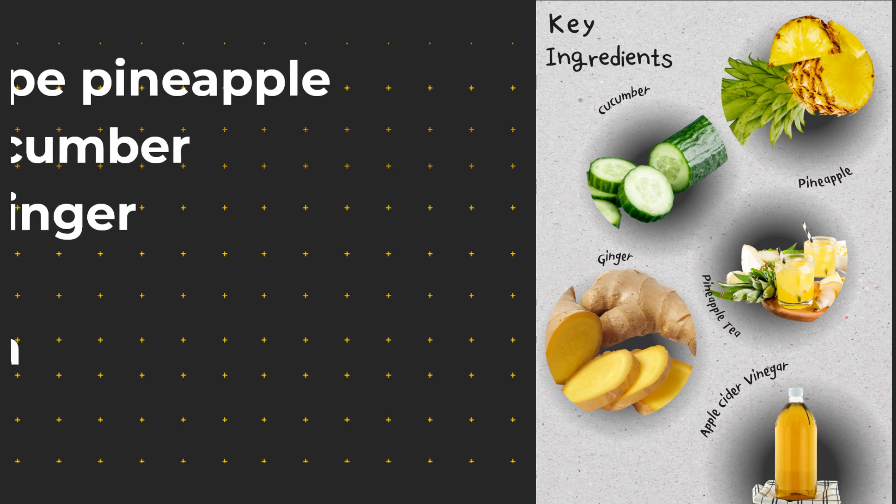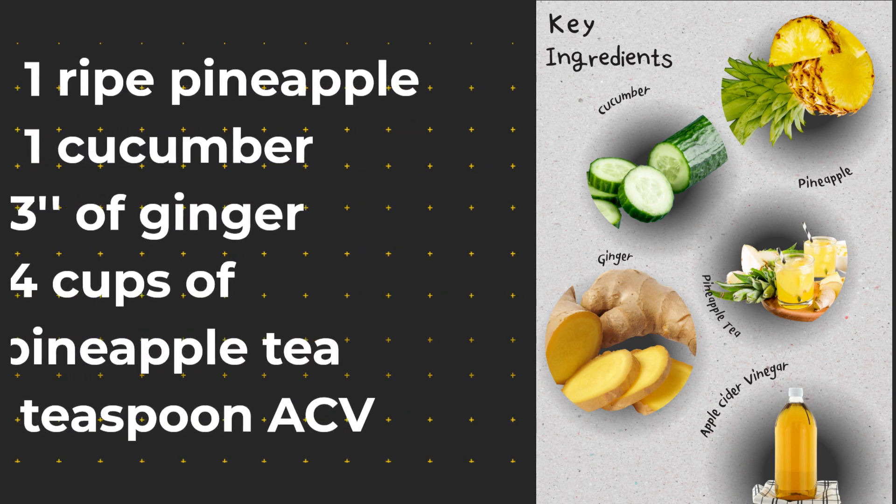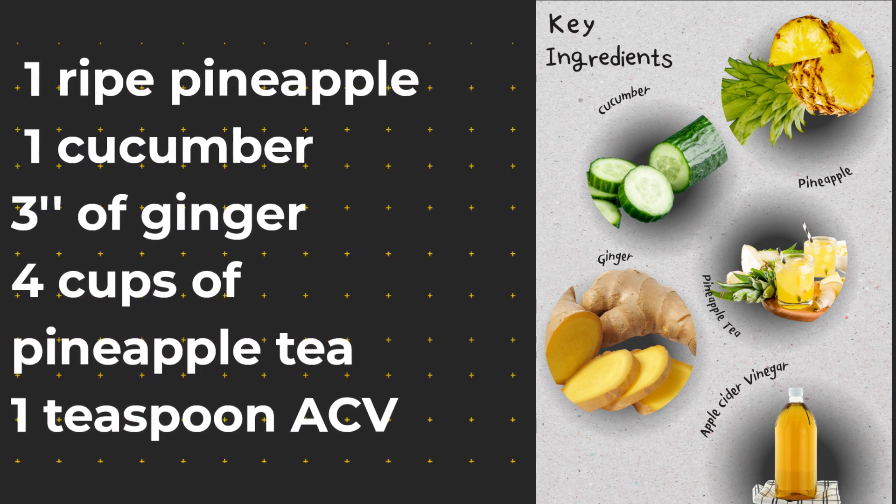Let's get into what you will need. You will need one ripe pineapple, one cucumber, at least three inches of ginger, at least four cups of pineapple tea, and one teaspoon of apple cider vinegar.